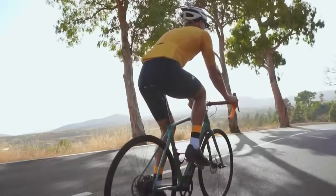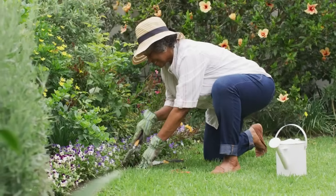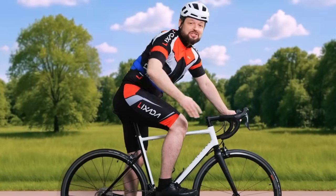Whether you're cycling on a hot day, trekking to the office, or gardening, Breeze literally has your back.